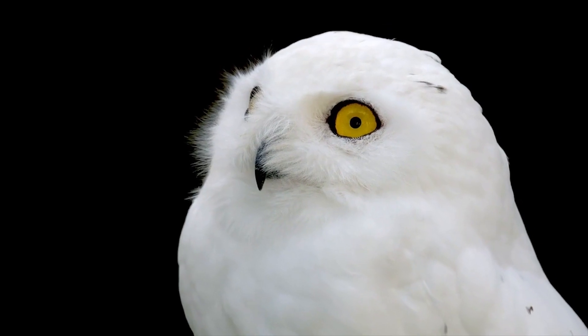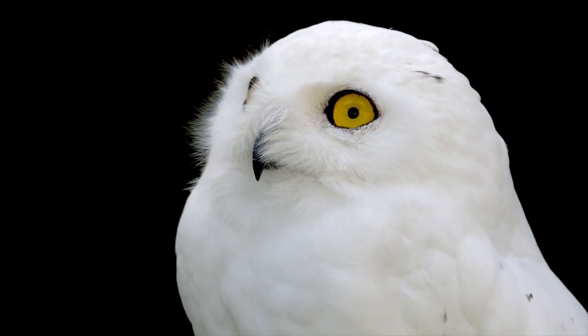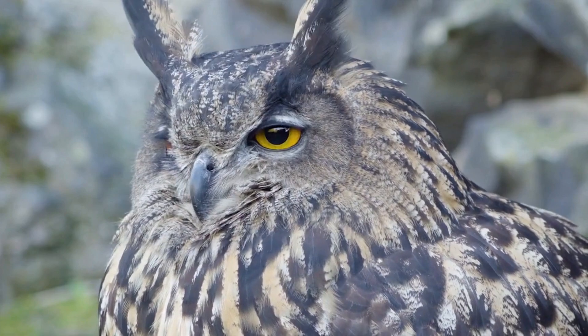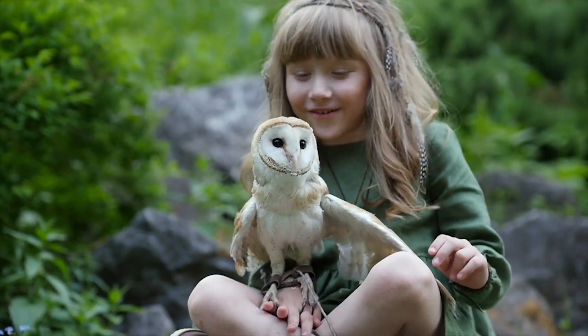But here's a question for you: if you could have one animal adaptation, what would it be? Let us know in the comments below. Don't forget to like, comment, and subscribe to our channel for more interesting content like this. Thanks for watching and see you in the next 2-Minute Intel episode.